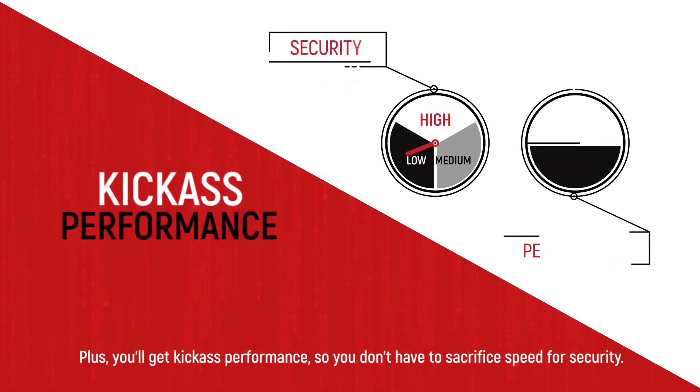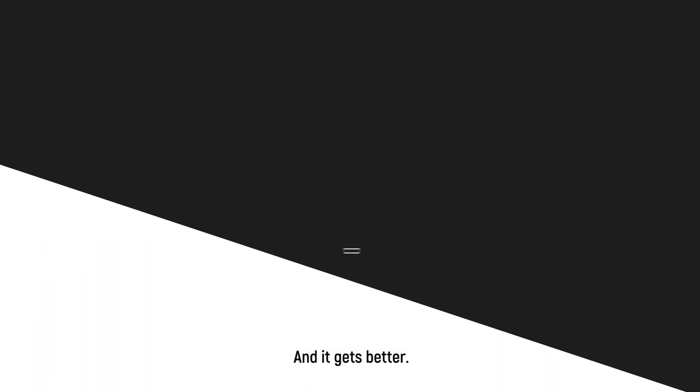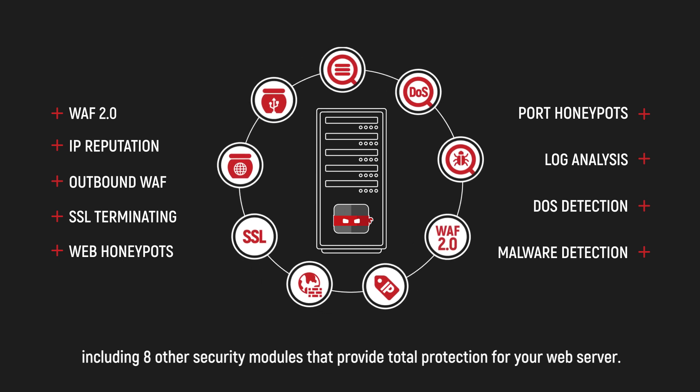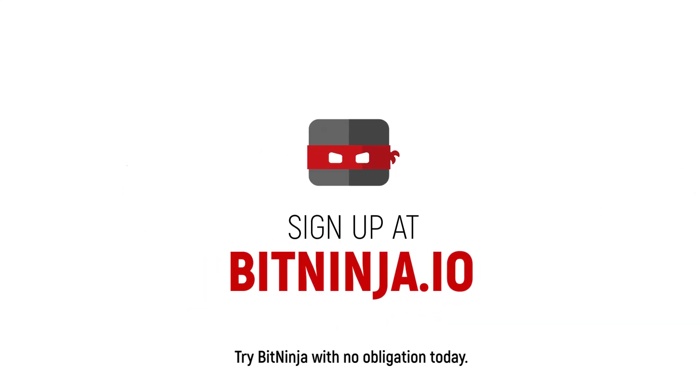Plus, you'll get killer performance so you don't have to sacrifice speed for security. And it gets better — our WAF 2.0 module is part of the BitNinja Security Suite, including eight other security modules that provide total protection for your web server. Try BitNinja with no obligation today.